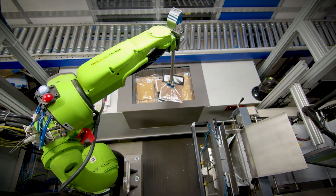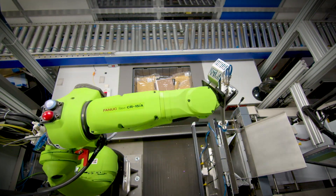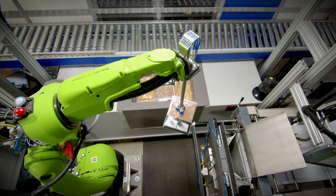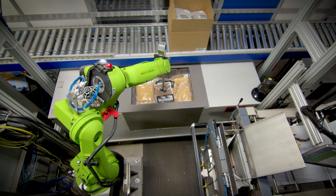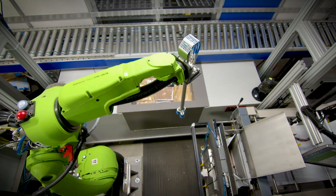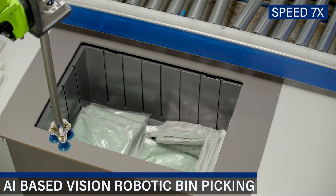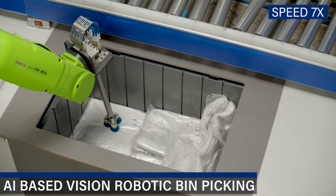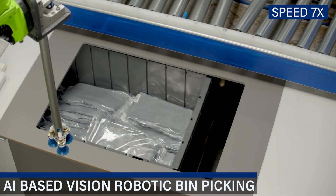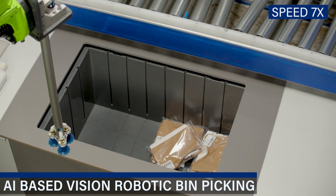Next, we will take you to an apparel client of ours, where we have deployed a collaborative FANUC robot powered by the Covariant Brain. We are picking clear poly bags of apparel out of an AutoStore bin and placing those bags into an automated bagging system. We are achieving over 99% success on our first pick attempt. Poly bags are one of the more difficult types of products we could put in front of this vision system, and the fact that we're picking at 99% or higher is incredible.